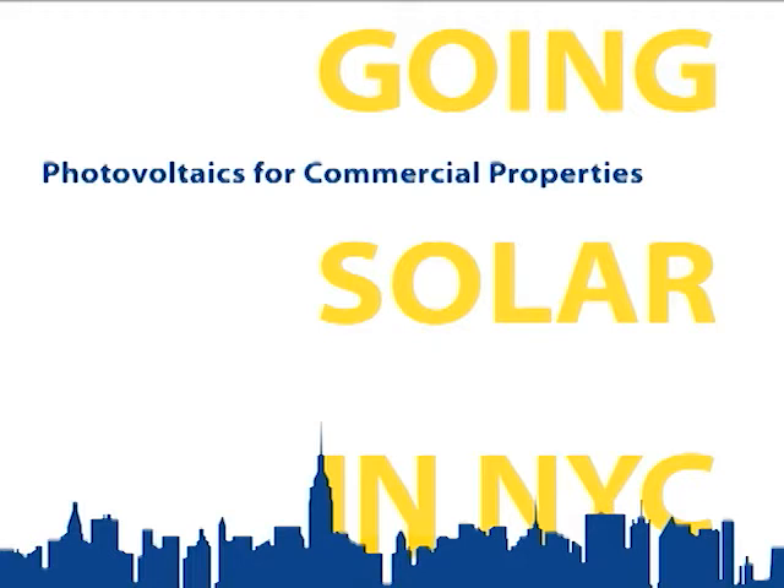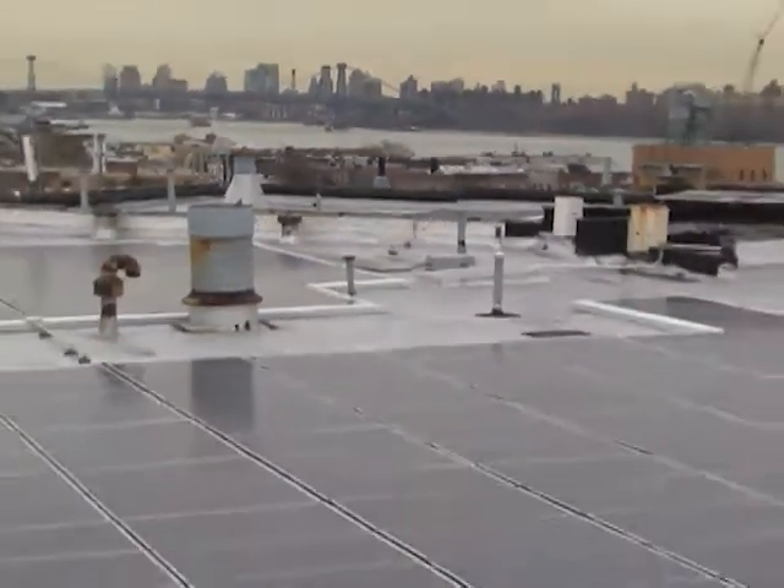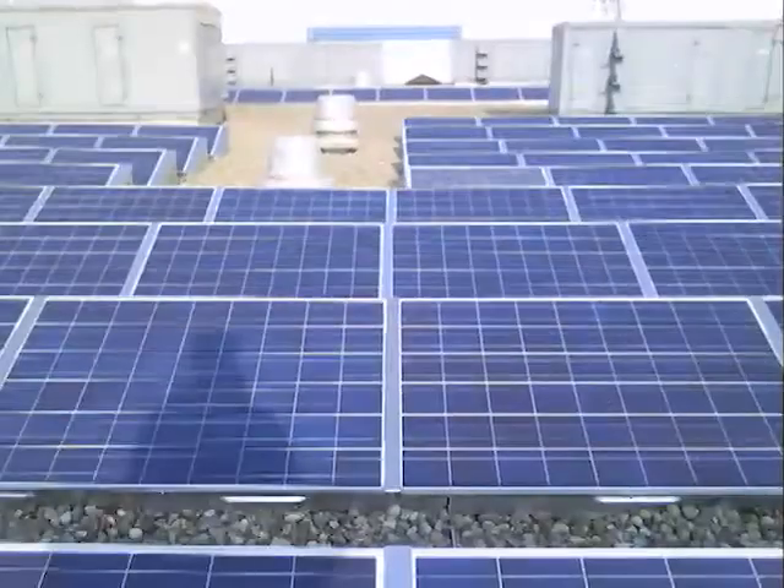In this short video, solar contractor David Buckner explains why New York is one of the most affordable areas in the country for investing in commercial photovoltaic systems. Mr. Buckner is the president of the Brooklyn-based installation firm, Solar Energy Systems.